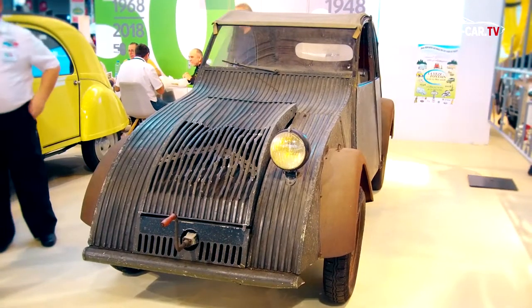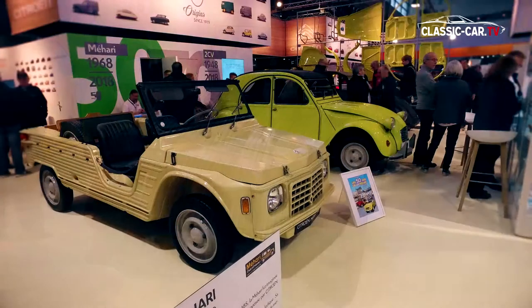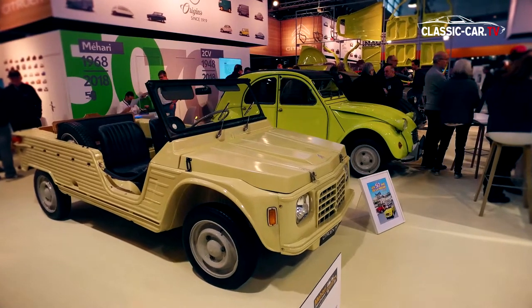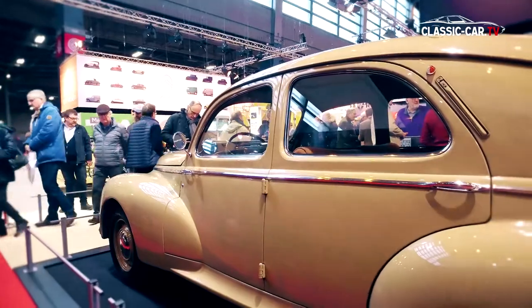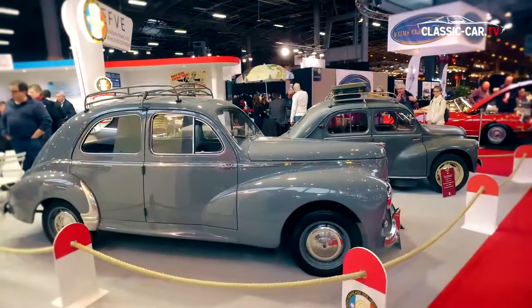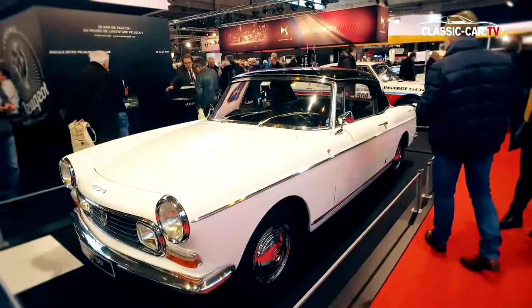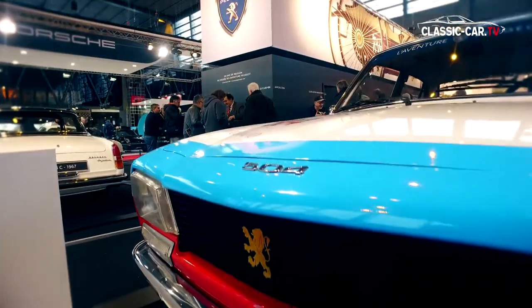TPV stood for a very small vehicle. Immediately next to it, the Mehari celebrated its 50th anniversary. Peugeot also had two birthdays to celebrate: 80 years of the Peugeot 203 and 50 years of the Peugeot 504. On display were several variants of both models.